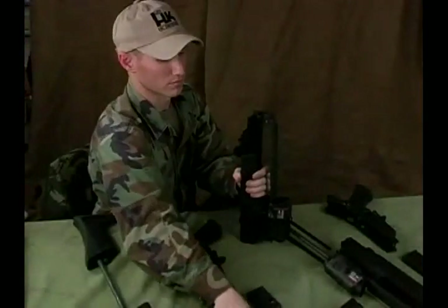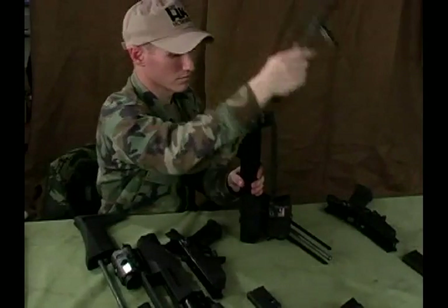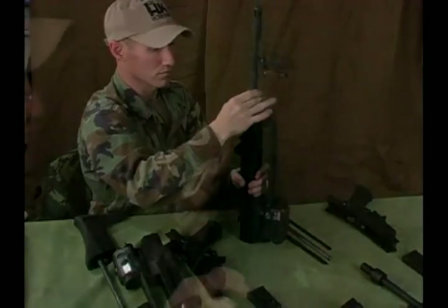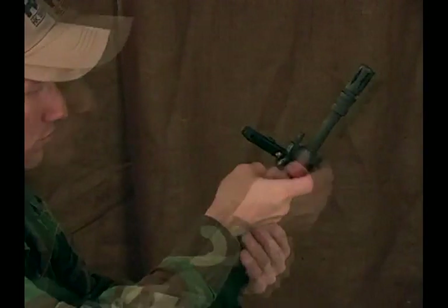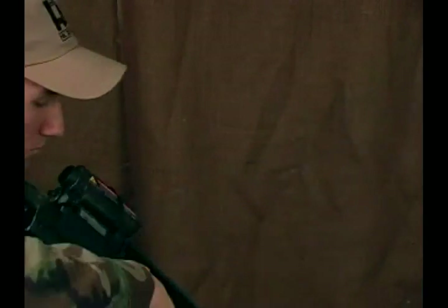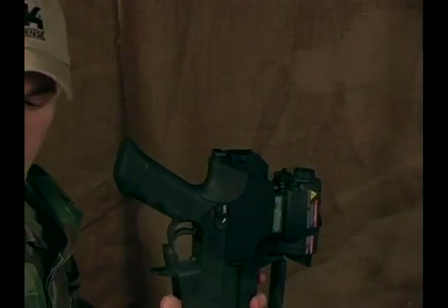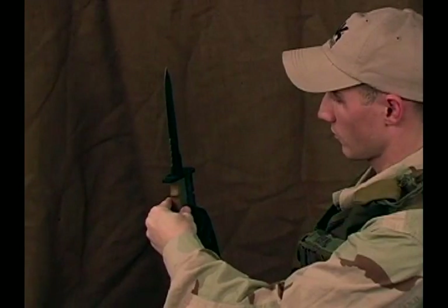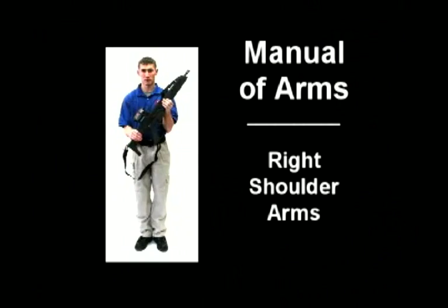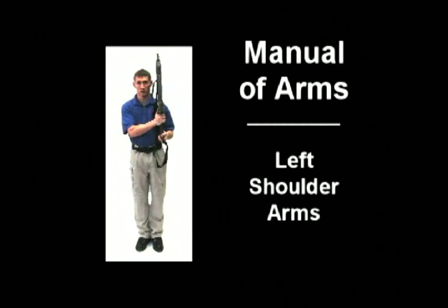Barrels, receivers, handguards, and buttstocks can all be easily and quickly switched from one weapon to another. System modularity also contributes to easier handling, quicker training, safer operation, and a more simplified and ambidextrous manual of arms.